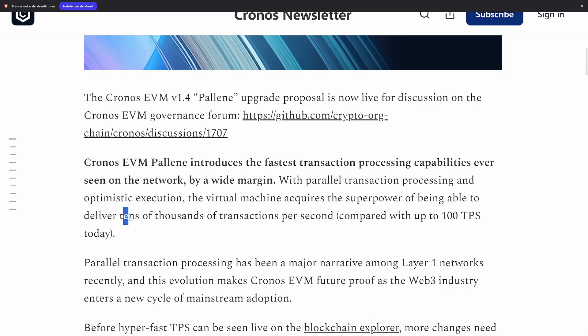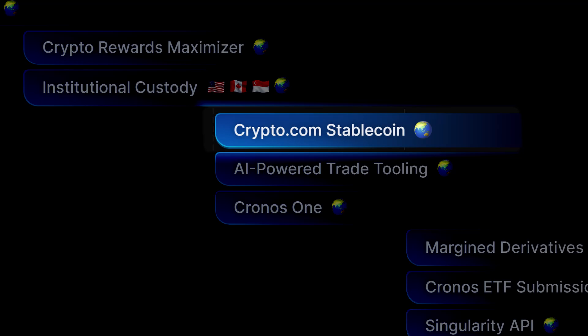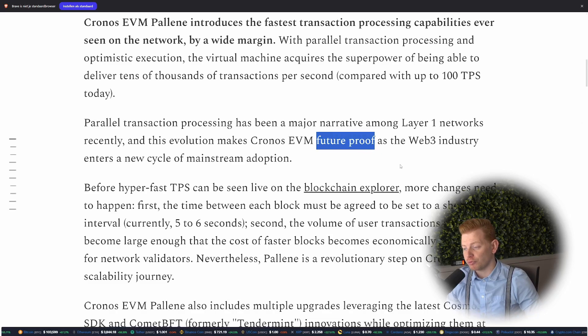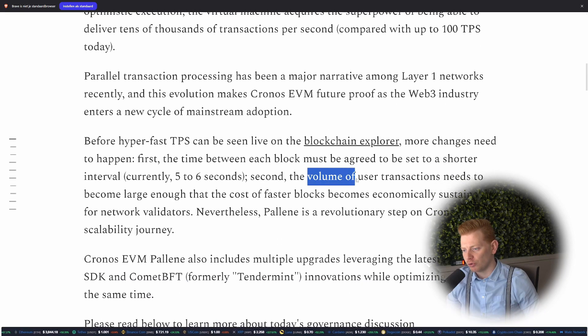So with tens of thousands of transactions, definitely Kronos is ready for, for example, the stablecoin introduction on the Kronos network. With this Palina upgrade, the Kronos Labs team thinks they are becoming future-proof for the Web3 industry. But before they can really start processing all these transactions, first we need more volume on the chain as well.